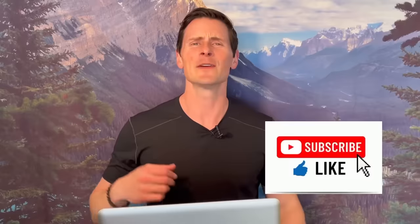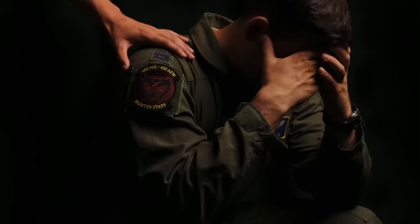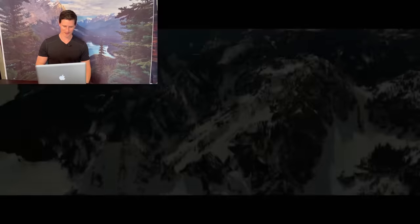What's up guys, Ryan here — so excited for you to watch this video today. We're going to break down the Top Gun 2 trailer. I'm going to use my experience as a combat fighter pilot and a Thunderbird pilot to give you some insight into whether it's realistic or not. If you wouldn't mind, go ahead and dominate that like button — it'll help me grow this channel. With that said, let's dive in.